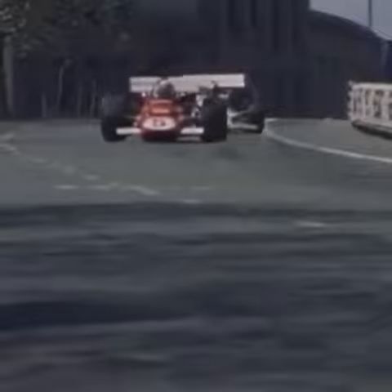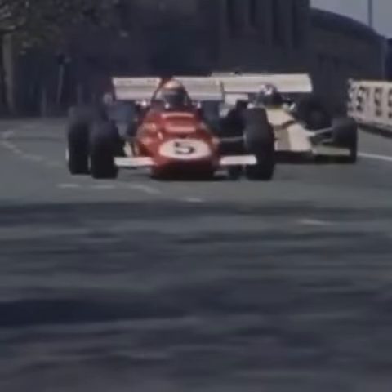Slow motion shows just how hard the cars and drivers were working on the twisty Montwick circuit, with its requirement for hard braking into the corners.